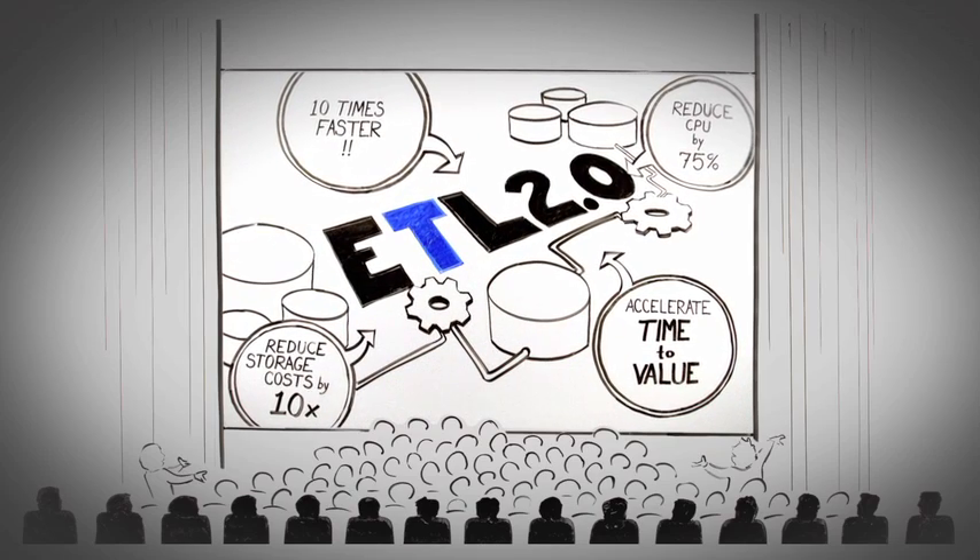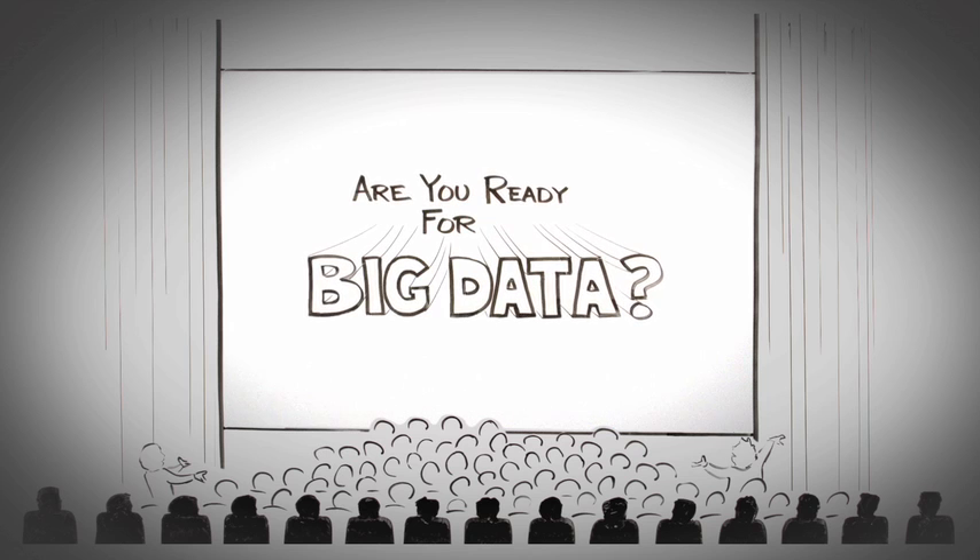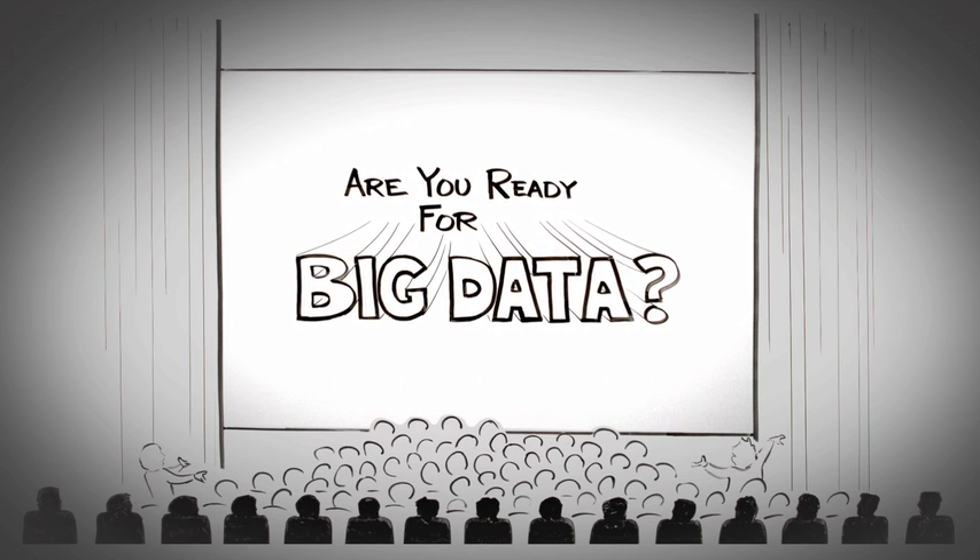The information revolution is here and we're only beginning to realize the opportunities. It's time to rethink your data integration strategy and decide: are you ready for big data?